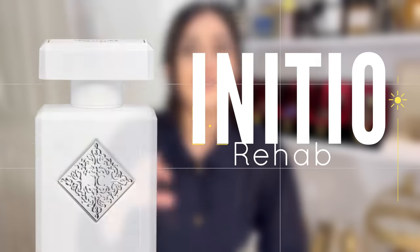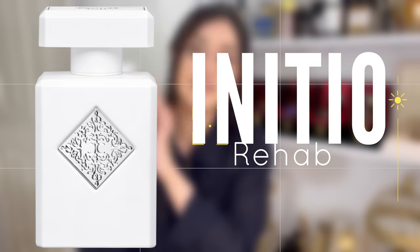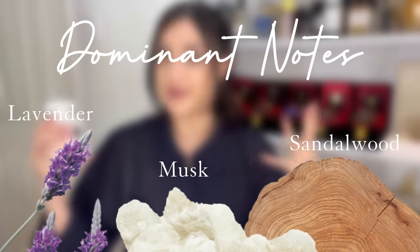Fall is always the time of year where I'm a little bit stressed, so I do enjoy a little bit of lavender to soothe me down. That's why I love Rehab from Initio. This is so beautiful — often compared to Spice Bomb — but the lavender is much more present here and the trail is gorgeous. Initio fragrances have a signature that is very powdery, with a long projection powdery trail. With this one I don't need to spray a lot — it's very cloudy, very soothing, like a velvet cover on your shoulders.